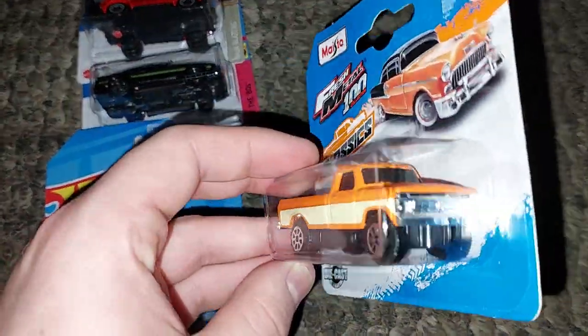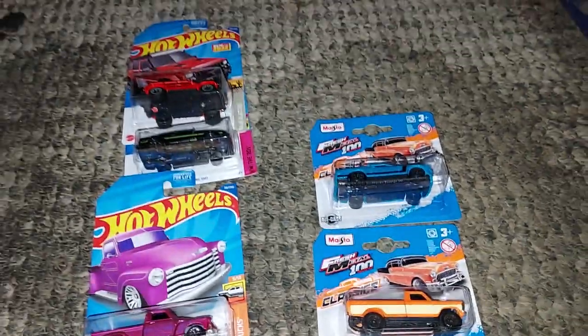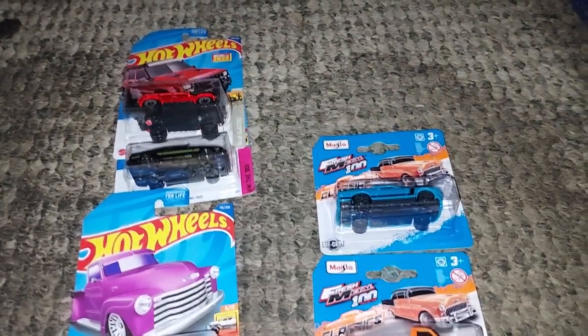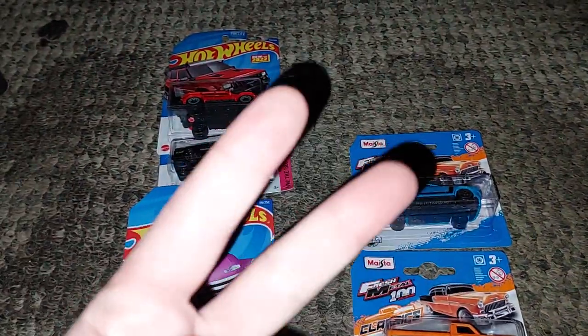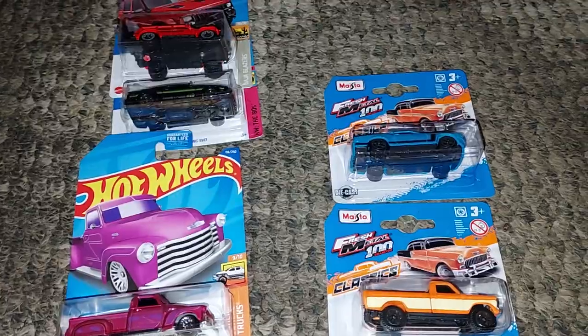And then I got this Ford pickup truck here. So pretty cool finds today at Dollar General — three Hot Wheels and two Maisto cars.